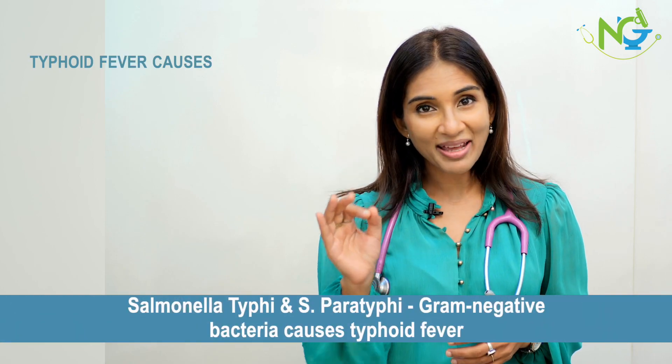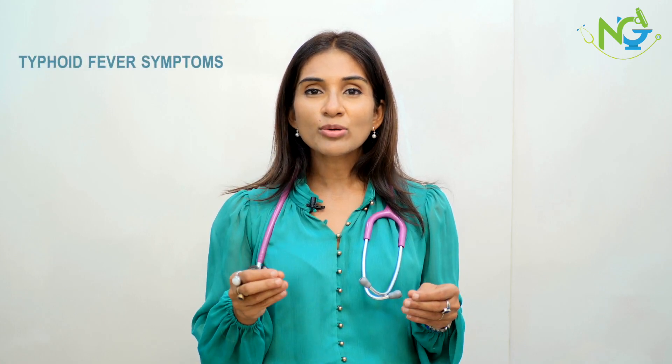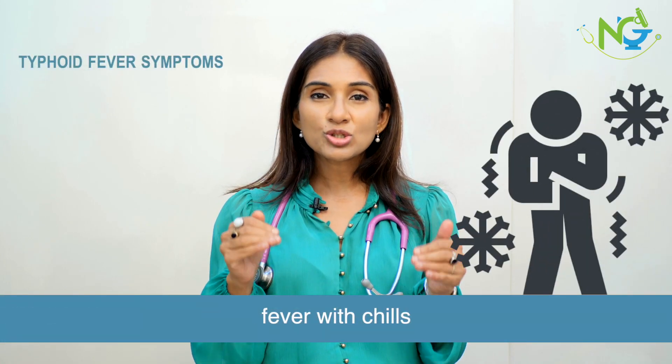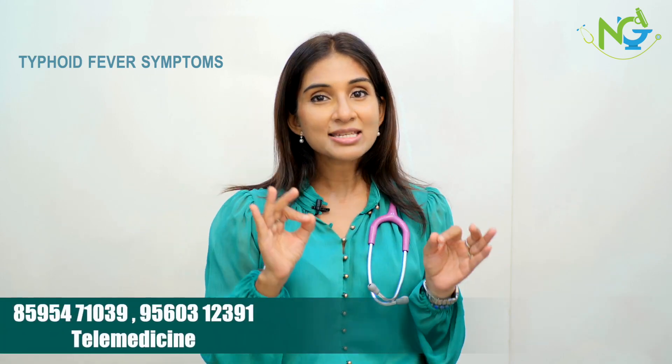Typhoid is caused by Salmonella Typhi and Paratyphi, which is a gram-negative bacterial infection. Common symptoms include fever with chills. Chills can be very intense at the beginning, then can be reduced and slowly increase again, which is known as Stepladder Fever.